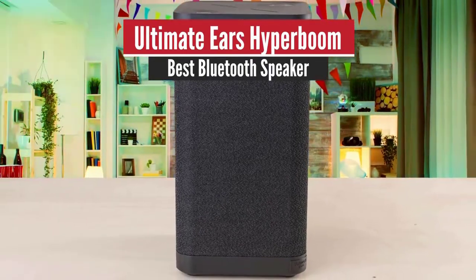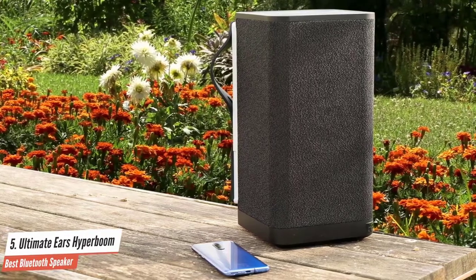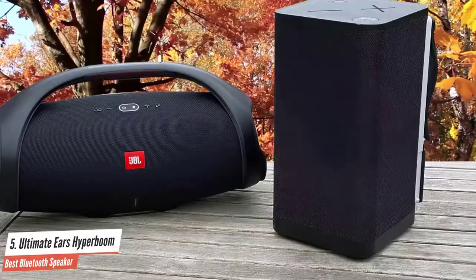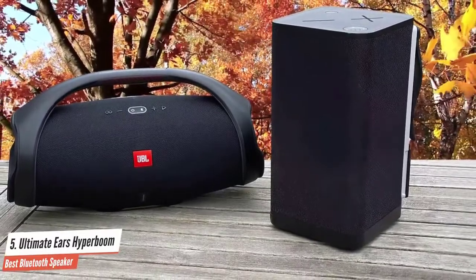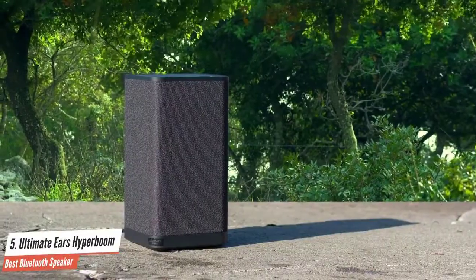Number 5: Ultimate Ears Hyperboom – Best Bluetooth Speaker. Ultimate Ears speakers often boast a sporty design characterized by mesh fabric covers and plastic hardware, and the Hyperboom continues in this tradition. At the same time, Ultimate Ears has chosen to make the Hyperboom more discreet by opting for a black finish, rather than the many colorful options available for the Boom or Mega Boom.